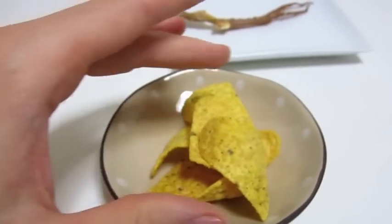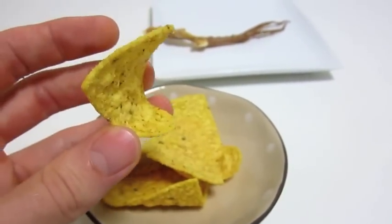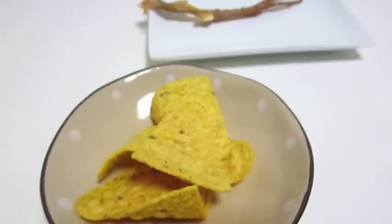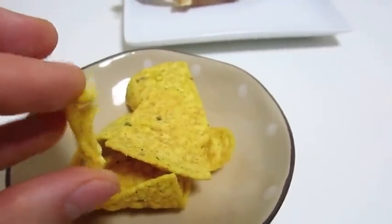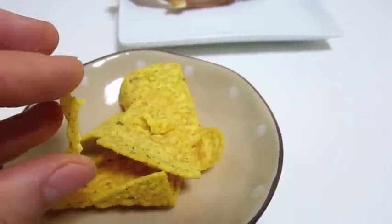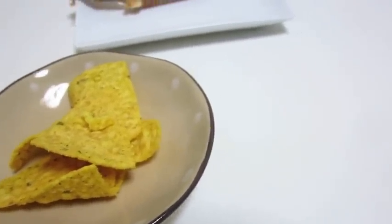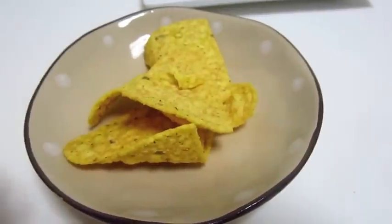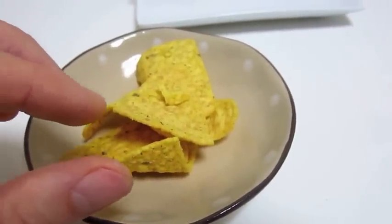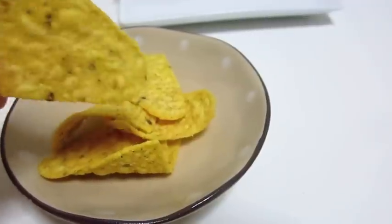Next up is the Bacon and Mustard Doritos. They basically look like a normal Dorito and kinda have the smell of a normal Dorito, but what about the taste? Well, that's weird. Tastes like someone charred the hell out of some bacon and then somehow transferred that flavor onto these Doritos. I'm not detecting any notes of mustard. I like bacon just as much as anyone else, but having it on a chip — it's kinda weird.